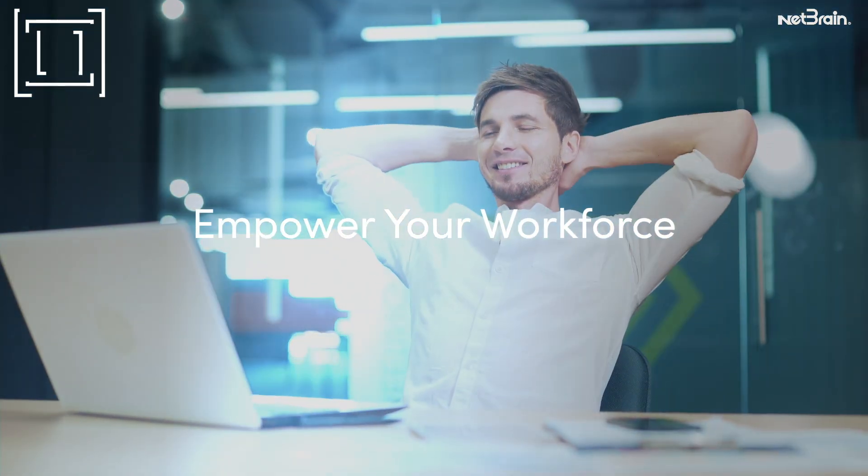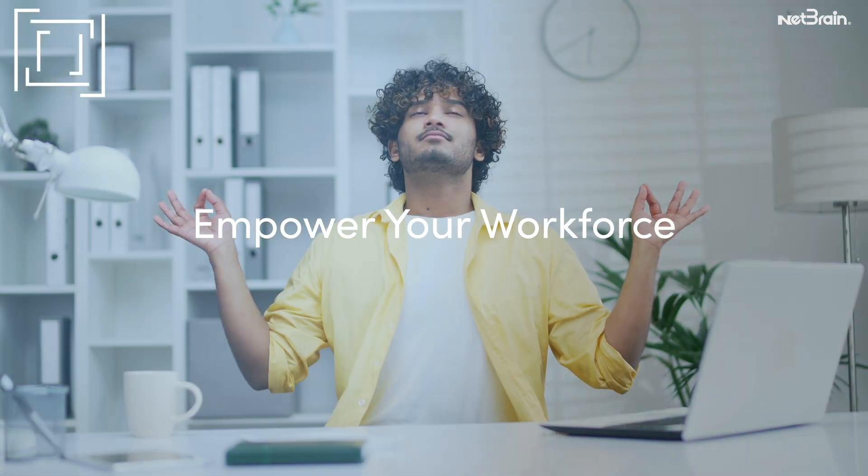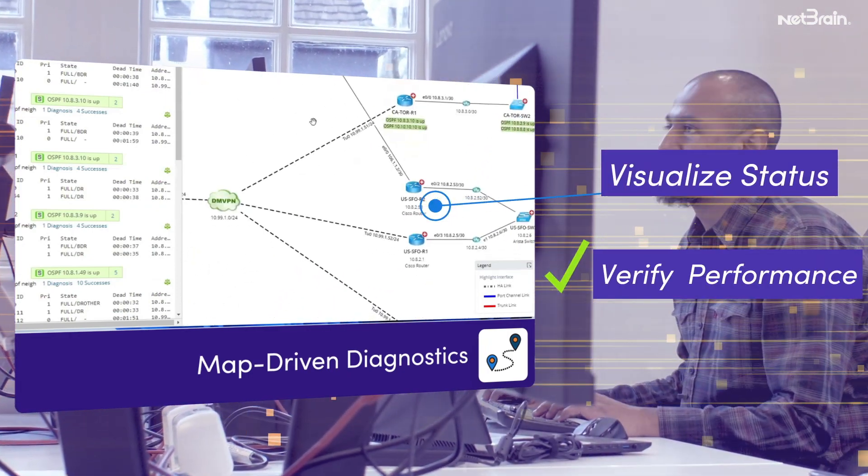Over time, this boosts NetBrain's capabilities, reducing the need for additional engineers. Dynamic map technology instantly visualizes the status and verifies the performance of the network.